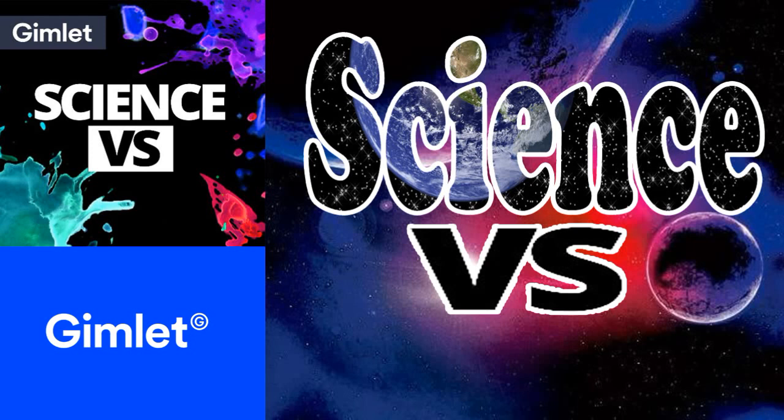I'm Wendy Zuckerman, and you're listening to Science Versus from Gimlet Media. On today's show, science versus climate change. We're pitting facts against our future.